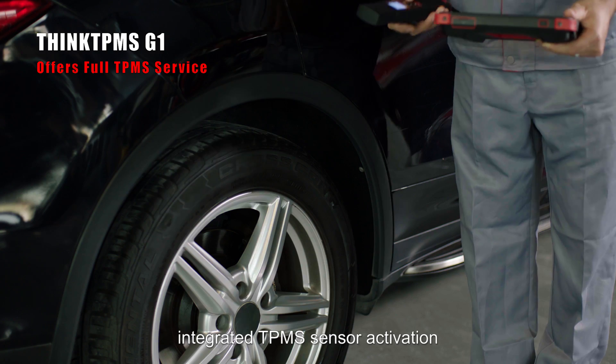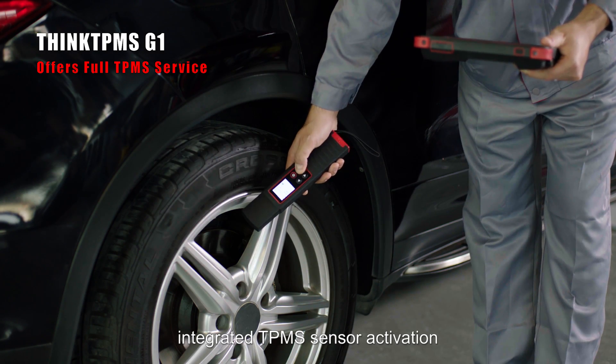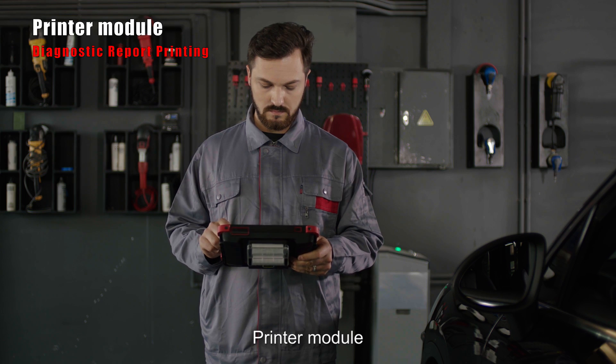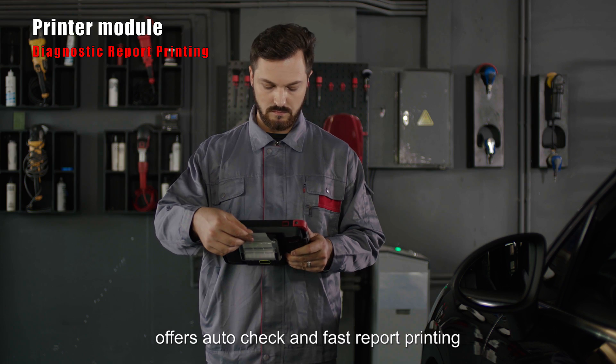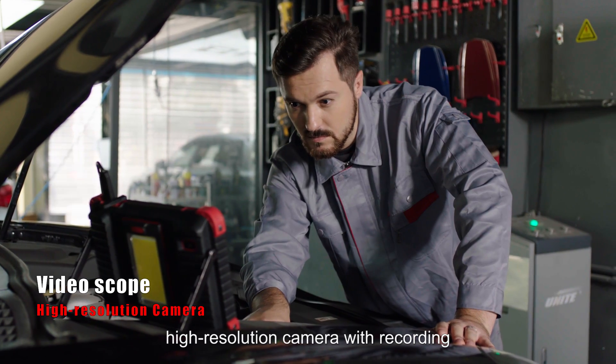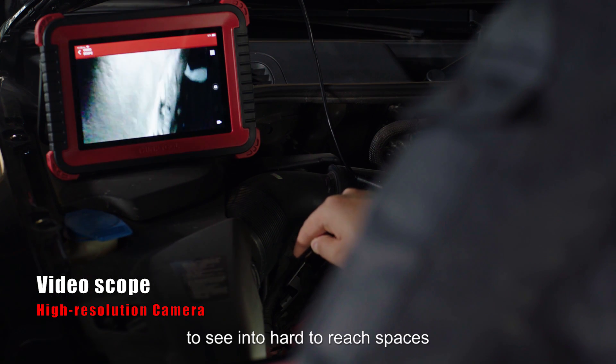The THINKTPMS-G1 integrates TPMS sensor activation, programming, and re-learning functions. The printer module offers auto-check and fast report printing. The video scope features a high-resolution camera with recording to see into hard-to-reach spaces.